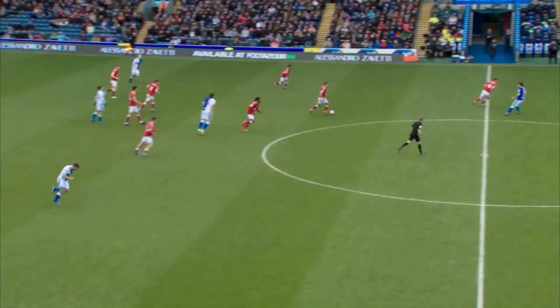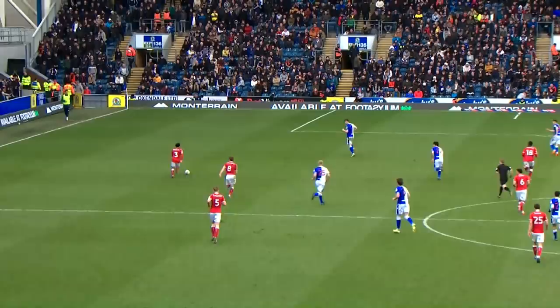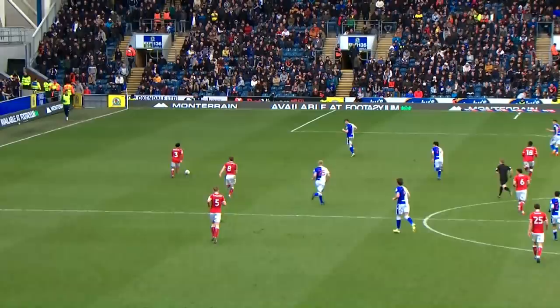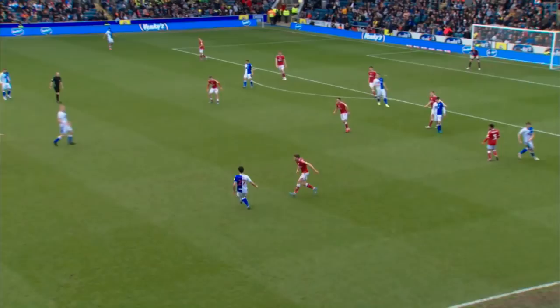Counter — Blackburn have committed men forward and Semenyo can now attack. Space for Jada Silva. Joe Williams arriving but he opts for Chris Martin and nods it back down. Semenyo just misjudges the bounce of the ball. Excellent vision though from Martin just to nod it back across — great ball by Jay as well, great diagonal pass. And Chris Martin, to be fair, he could head for goal and it's a good header zone.